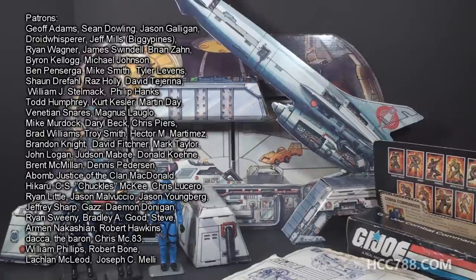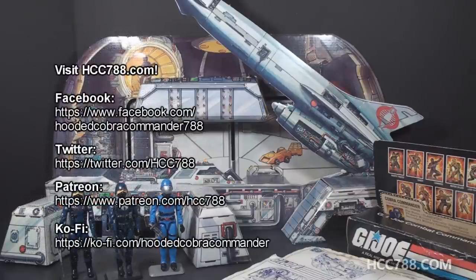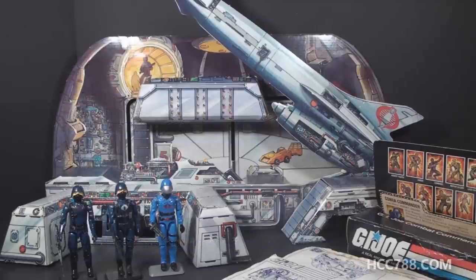We do have full G.I. Joe toy reviews every week on this channel, so please subscribe to see those. Thank you to my subscribers and my patrons for making these videos possible. Please find me on social media, on Facebook and Twitter, and my website, hcc788.com. I will see you soon for a vintage G.I. Joe toy review, and until then, remember — only G.I. Joe is G.I. Joe.